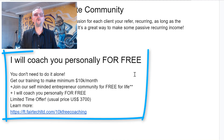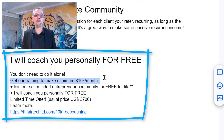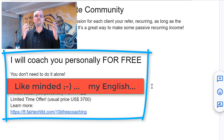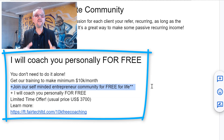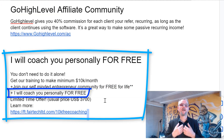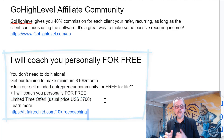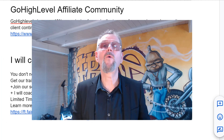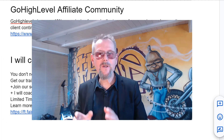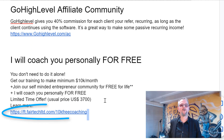I will coach you personally for free — you don't need to do it alone. Get your training to reach your minimum $10,000 a month. Join our like-minded entrepreneur community; it's free for life, and I will coach you personally for free. If you're not part yet of our 10K a month challenge, you can join now and you will get everything you need to make $10,000 a month using Go High Level. You can do this by clicking on this link.